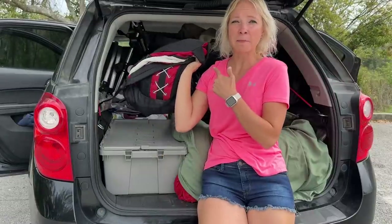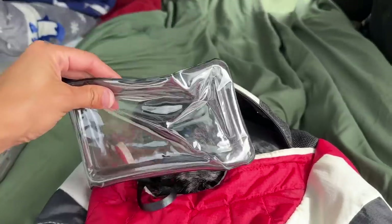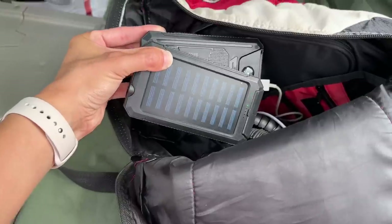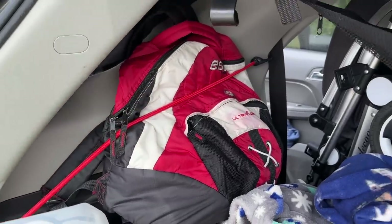In this corner I have my film bag. I film with my iPhone, so there's not a lot in here, but I have a cheap microphone, a waterproof case, an old spare iPhone for backup footage, two spare power banks, a little tripod, a medium tripod, and my Bluetooth speaker. That bag lives in that corner.